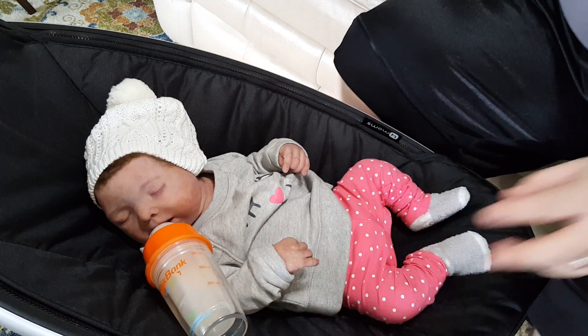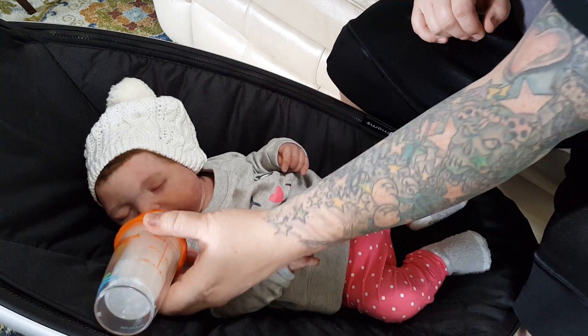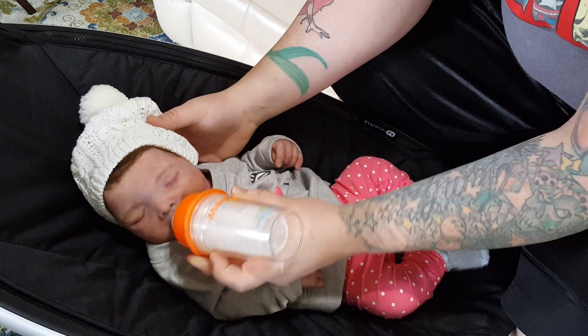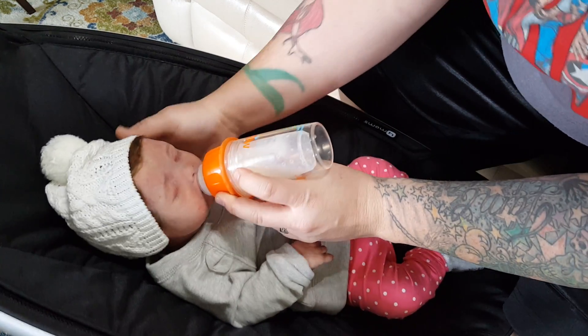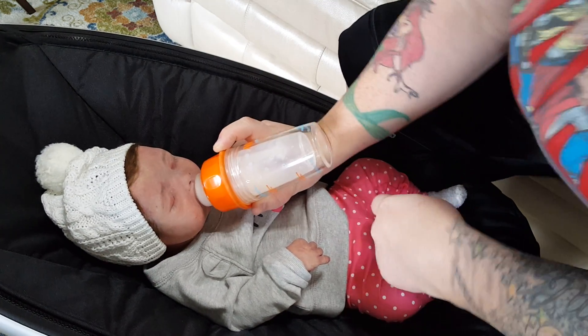Look at that. It almost holds up right in there. Maybe I'll hold that for her for a moment because she was dropping it.